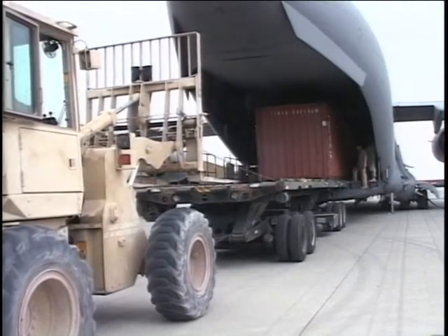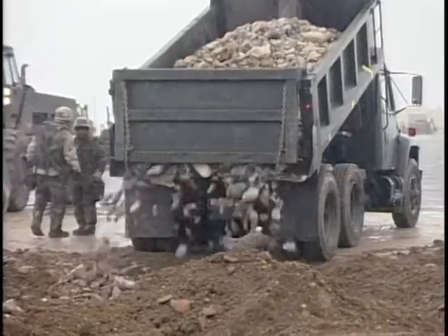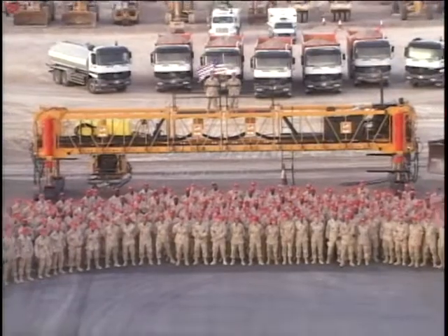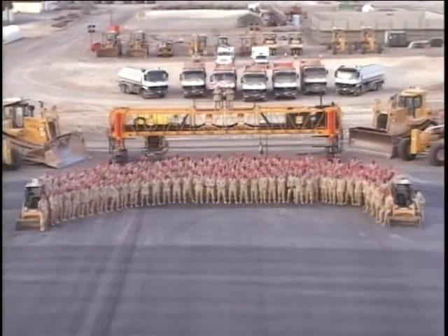Rapidly deployable, anytime, anywhere. These highly trained and versatile units are known as Red Horse, or Rapid Engineer Deployable Heavy Operational Repair Squadron Engineers.